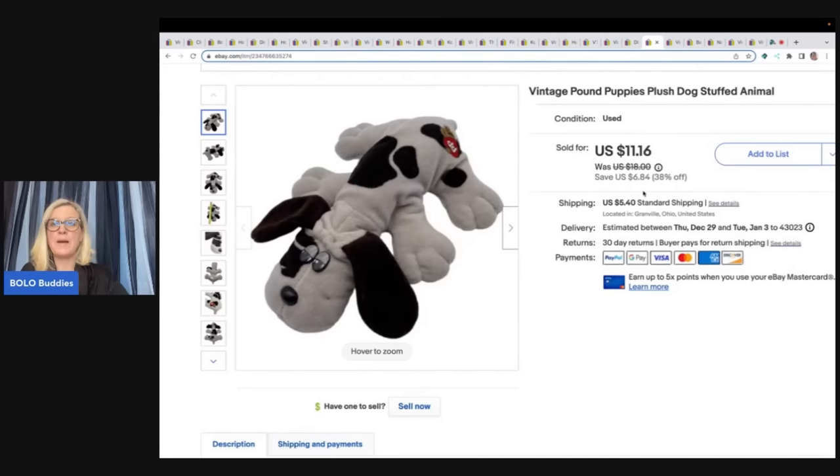This is a vintage pound puppy plush stuffed animal. It came from the Goodwill bins — at $1.89 a pound at my bins, so probably less than a dollar in this. Sold it for $11.16 plus shipping.